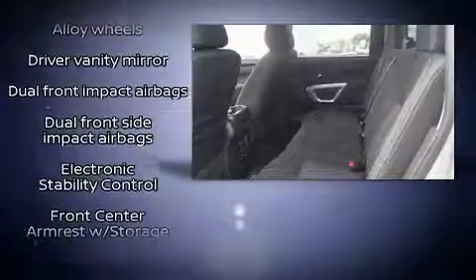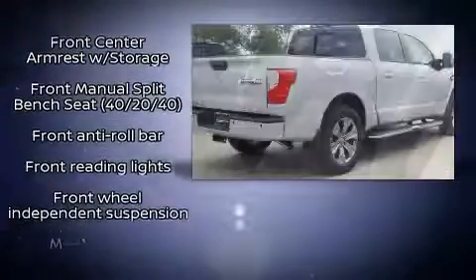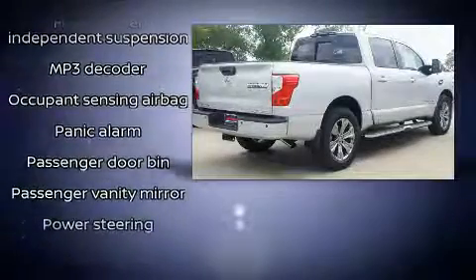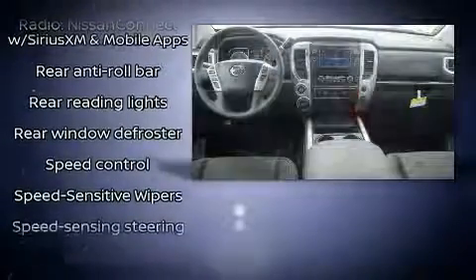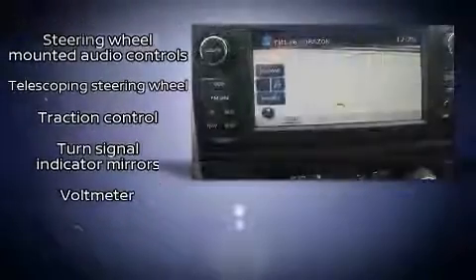You and your passengers will enjoy the stereo system, which includes a CD player with MP3 capability, steering wheel mounted audio controls, and six speakers enhancing the audio experience throughout the interior. Side curtain airbags deploy in extreme circumstances, shielding